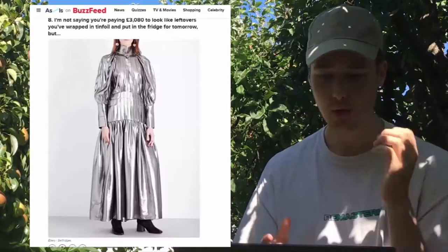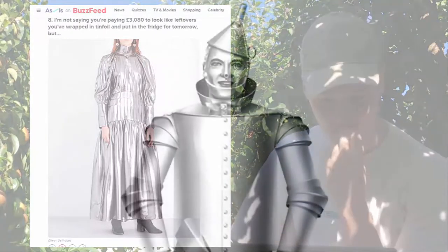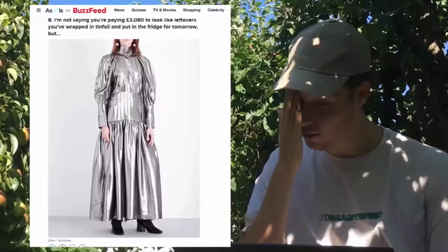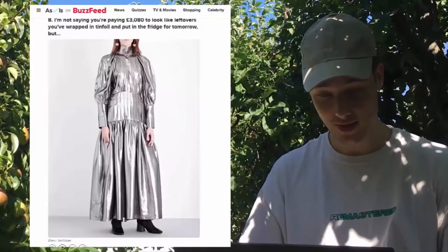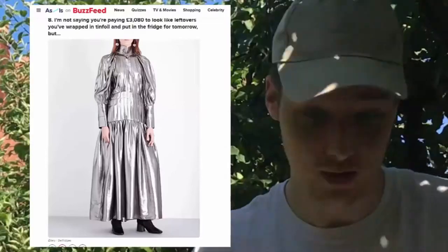Oh god, this one reminds me of the Tin Man from Alice in Wonderland. You're paying basically 3,080 pounds. I guess it looks the most intricate out of all of them, but why you'd spend 3,080 pounds for a tinfoil-looking dress, I don't understand. Maybe I'm just a boomer at this point.